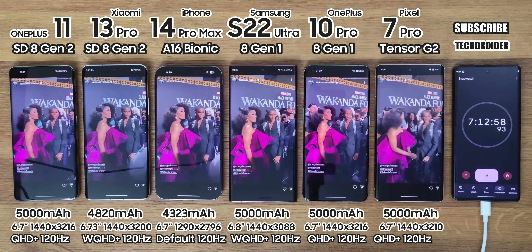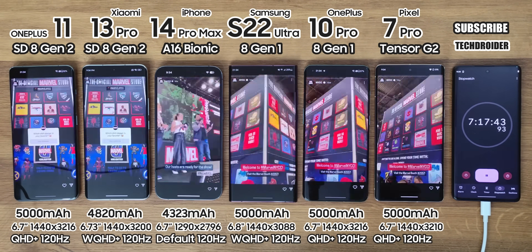Now, Instagram for 1.5 hours — and make sure to follow me there for some exciting reels.